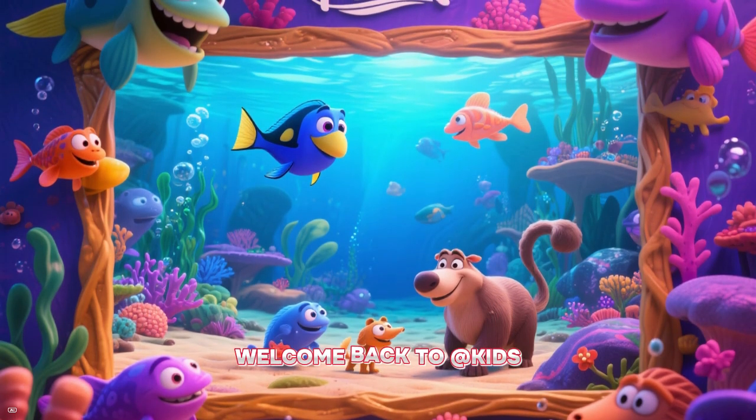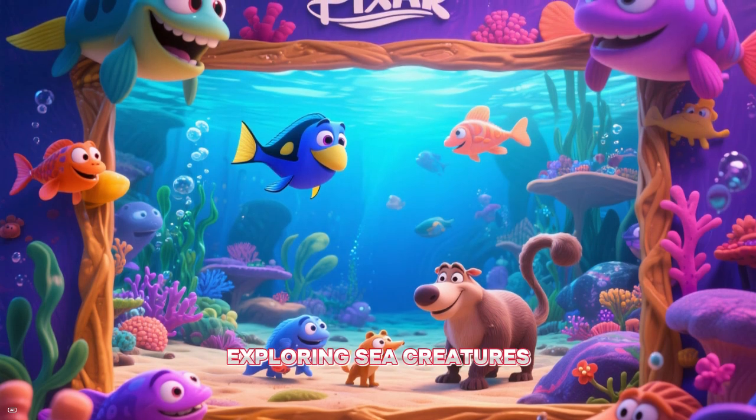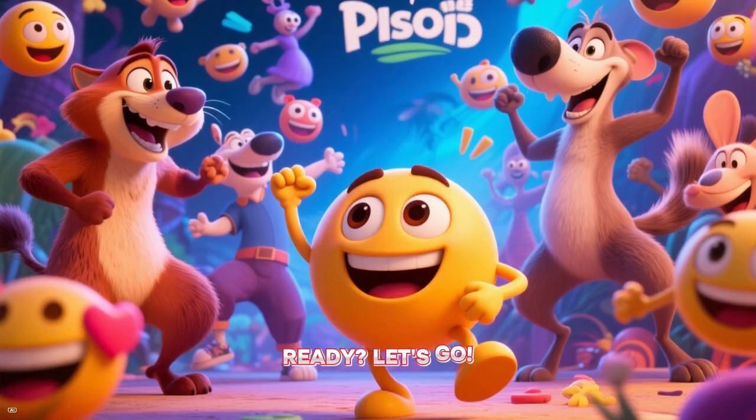Hi friends! Welcome back to AtKids Step by Step. Today we're exploring sea creatures and land animals full of surprises. Ready? Let's go!